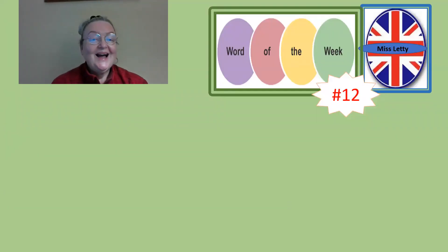Hello everyone, how are you today? I just thought I would say a quick hello and present the word of the week. It's number 12, so without any more ado, let's get on and see what the word is.